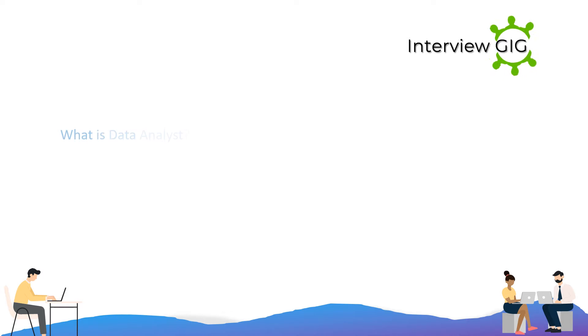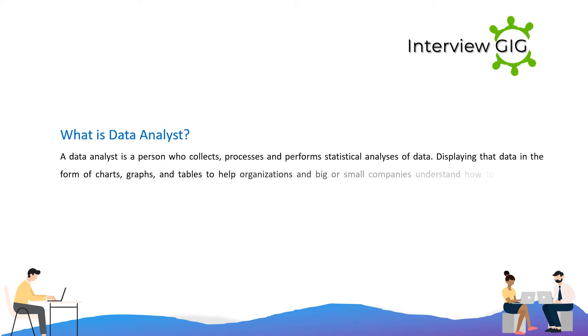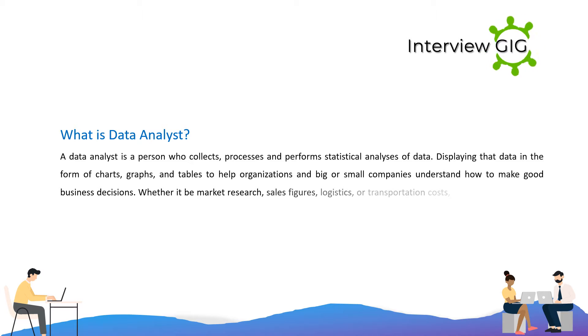What is a Data Analyst? A data analyst is a person who collects, processes, and performs statistical analyses of data, displaying that data in the form of charts, graphs, and tables to help organizations and companies — big or small — understand how to make good business decisions. Whether it be market research, sales figures, logistics, or transportation costs, every business collects data.